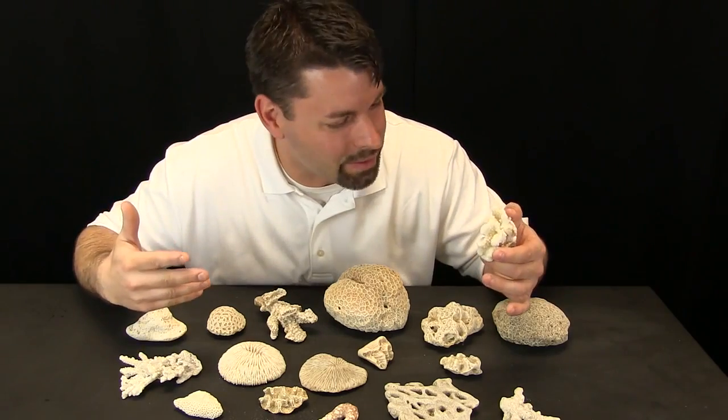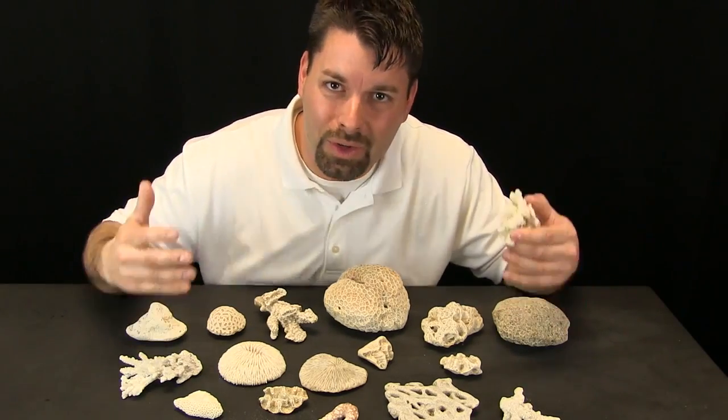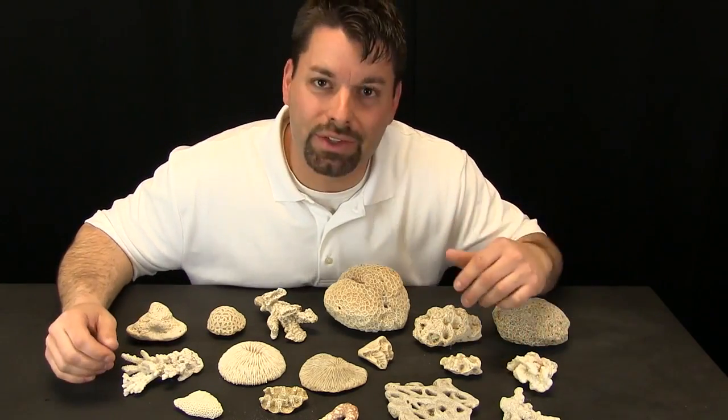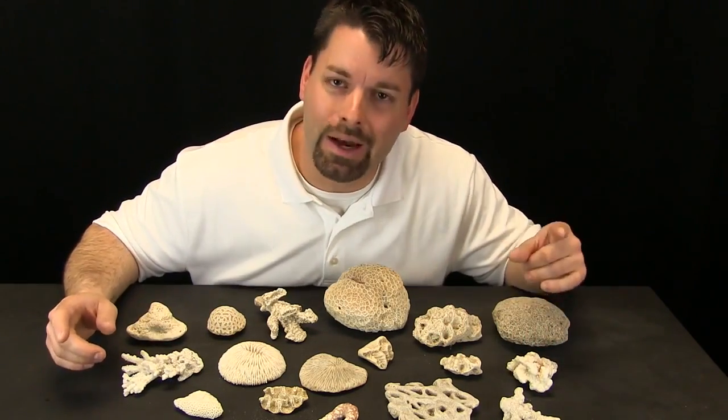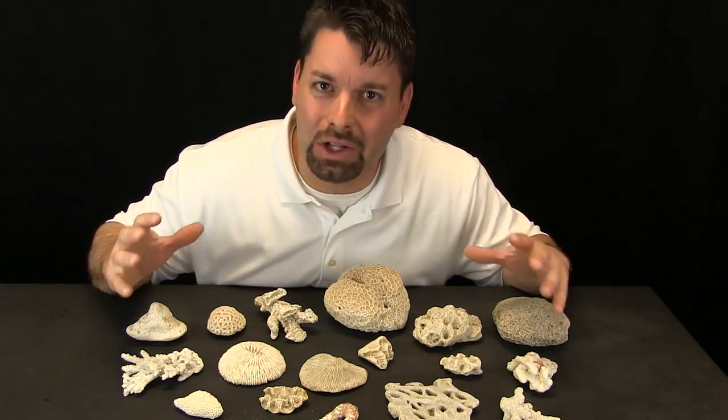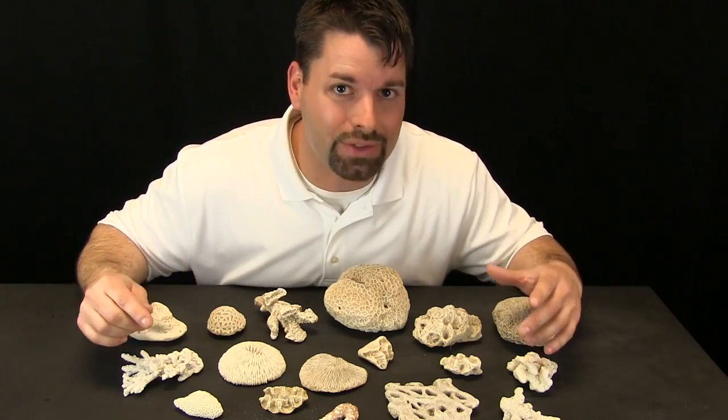Look at the amazing details. What in the world could possibly make these? Believe it or not, each one of these pieces come from an animal. That animal lives in the ocean. That animal is called coral. And today we are going to take a look, a closer look, at where that animal lives.